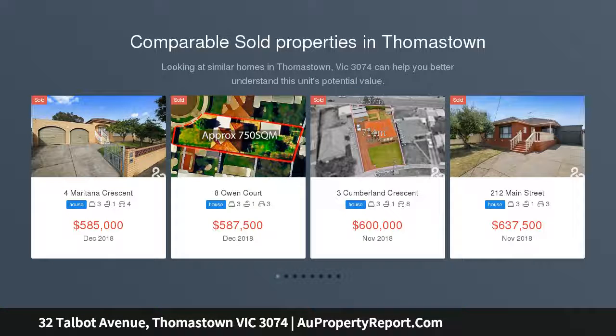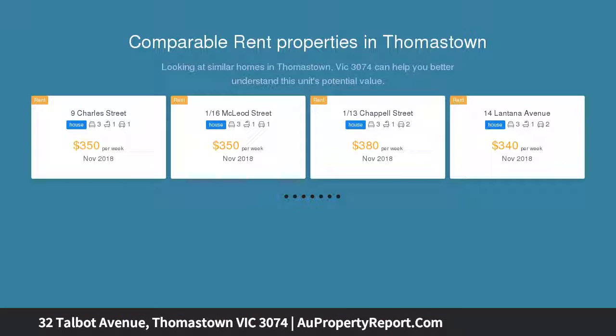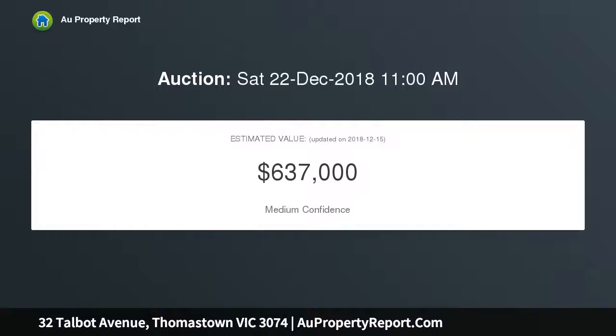Equipped to secure this affordable and lovingly maintained triple-fronted brick veneer family home, conveniently located within walking distance to local schools, Layla Plaza Shopping, public transport, and recreational reserves. Minutes to Epping Plaza, Costco, and easy access to the Ring Road Network.